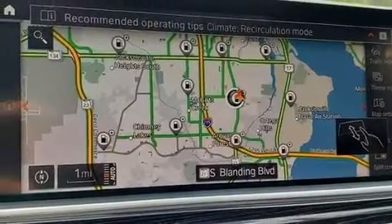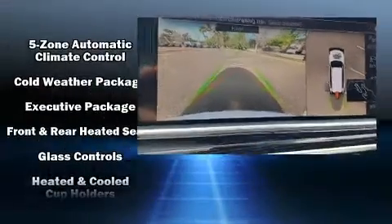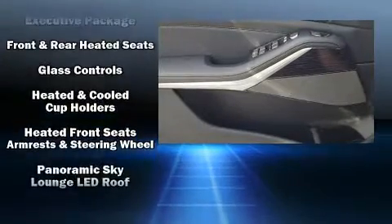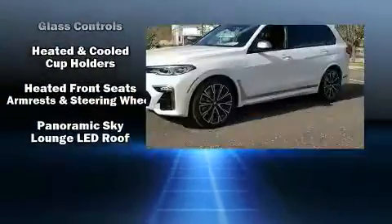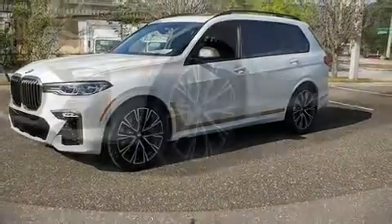BMW also prioritized safety and security with features such as brake assist, ignition disabling, and four-wheel disc brakes with ABS. Safety and maximum capability are assured via self-leveling rear suspension, which maintains optimal driving geometry.